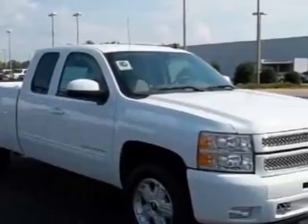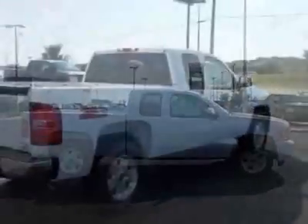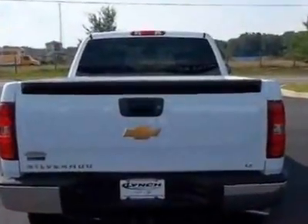This vehicle gets an estimated 13 miles per gallon in the city, and an estimated 18 on the highway. This Silverado 1500 boasts a 5.3 liter engine and a 6-speed automatic transmission.